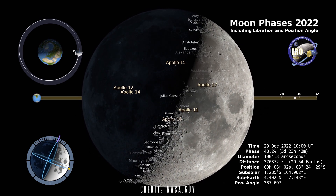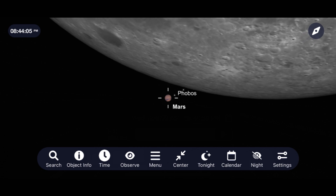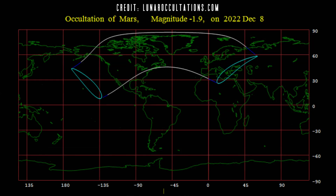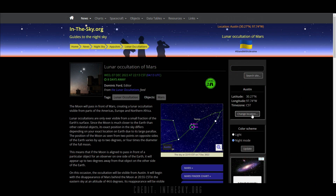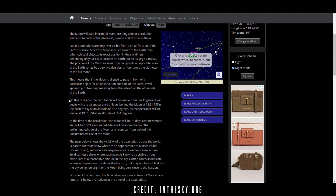The main event for the moon this December is going to see it literally move in front of the planet Mars on the night of December 7th and early morning of December 8th. This type of event is called an occultation, and will only be viewable from certain places around the world. Sadly, where I live on the East Coast, I won't be able to see it. I'll leave a link in the description to inthesky.org, where you can type in your location to get the exact times to see this incredible event from wherever you live.